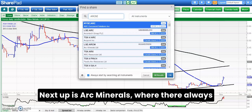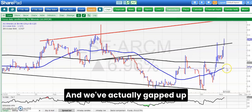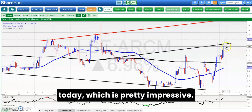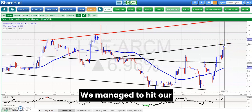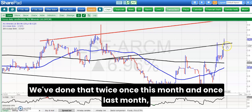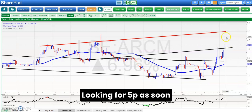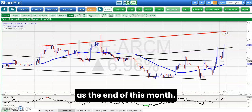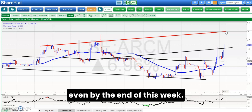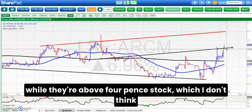Next up is Ark Minerals, where there always seems to be intense speculation regarding the stock, and we've actually gapped up today which is pretty impressive. We managed to hit our previous target around 0.04 pence — we've done that twice, once this month and once last month. Above 0.04 pence, in the floor of that gap, looking for 0.05 pence as soon as the end of this month, and the way things are going maybe even by the end of this week. So finally it looks like the shares are taking off while they're above 0.04 pence.